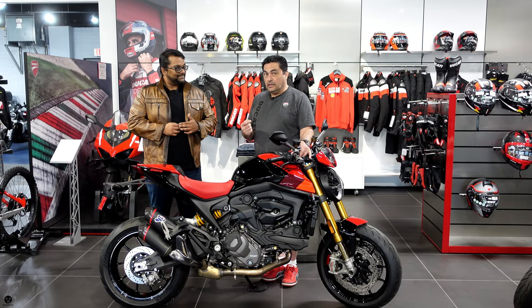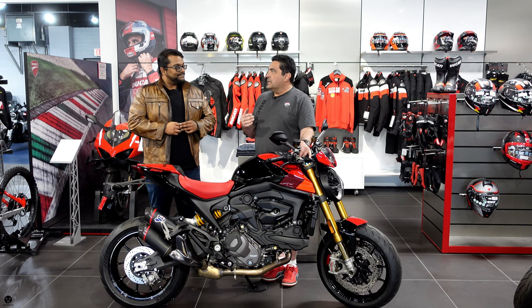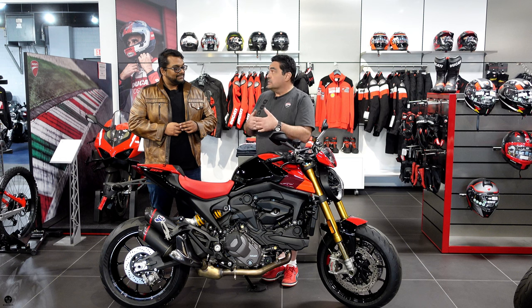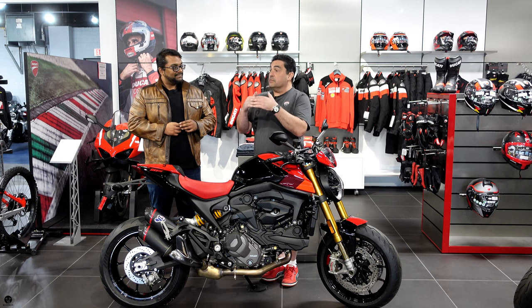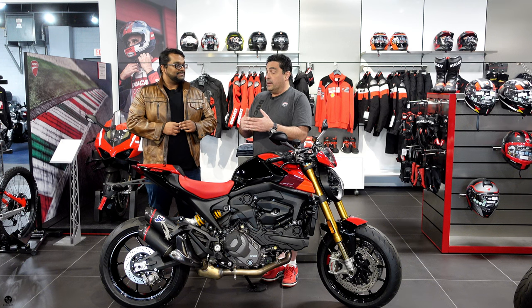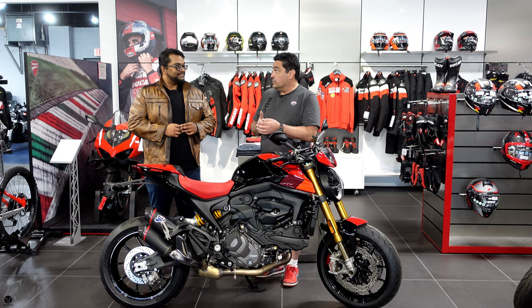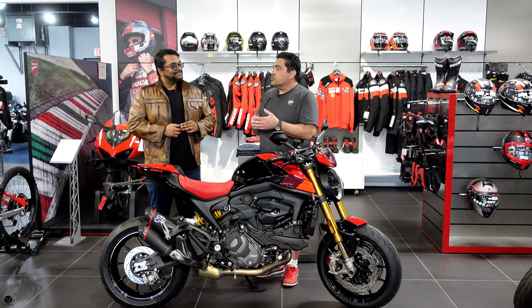Yeah, so in the early 90s Ducati was financially struggling — those were the days of the 851 and 888. Most everybody was going to a full-faired bike because that's where the market was going, and as fairings and performance levels were going up, the cost of motorcycles was going up as well.